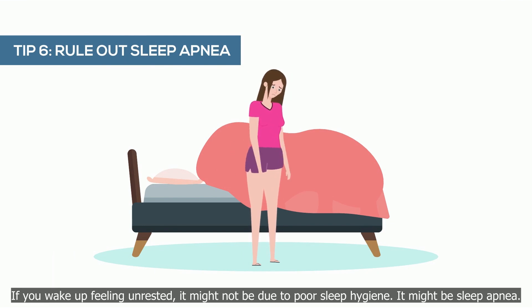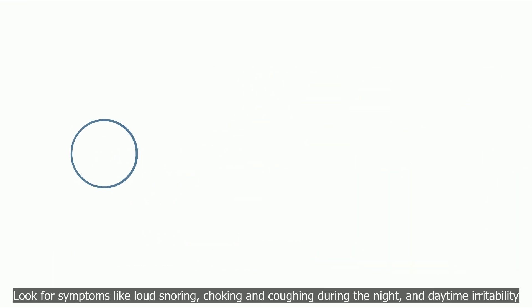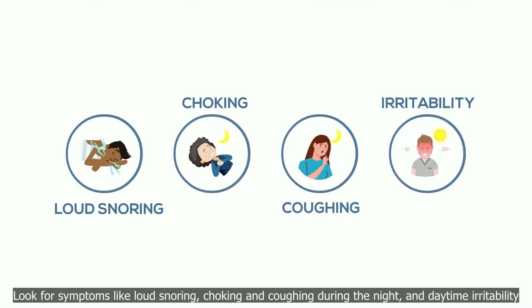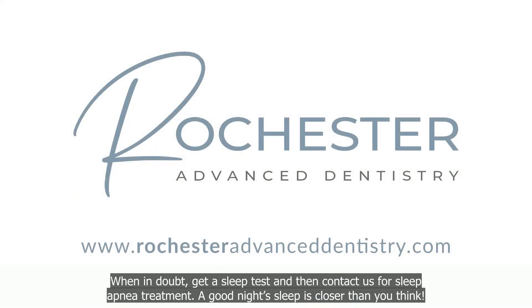Tip 6: rule out sleep apnea. If you wake up feeling unrested, it might not be due to poor sleep hygiene — it might be sleep apnea. Look for symptoms like loud snoring, choking, and coughing during the night, and daytime irritability. When in doubt, get a sleep test and contact us for a sleep apnea treatment. A good night's sleep is closer than you think.